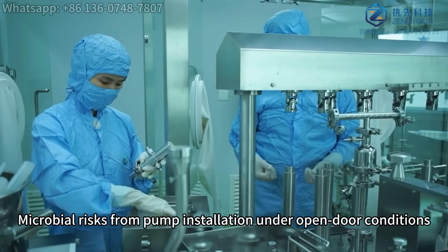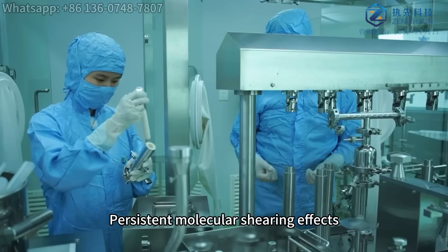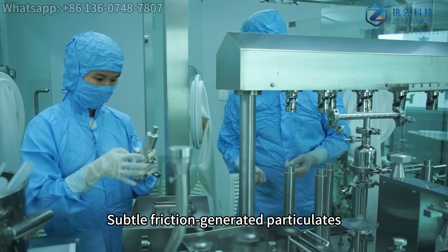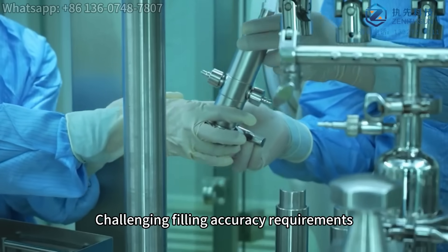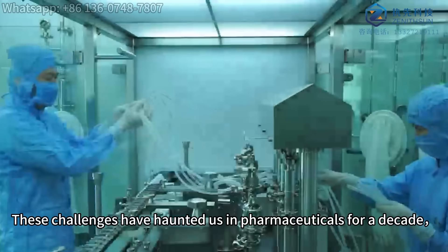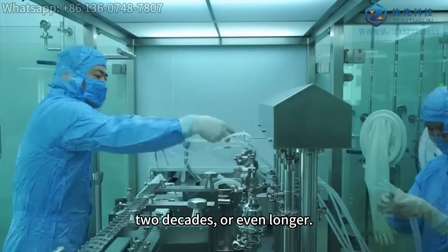Microbial risks from pump installation under open-door conditions, persistent molecular shearing effects, subtle friction-generated particulates, and challenging filling accuracy requirements. These challenges have haunted us in pharmaceuticals for a decade, two decades, or even longer.